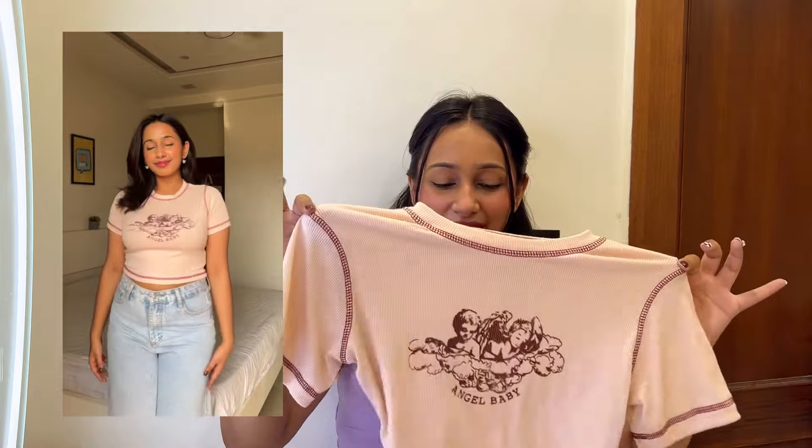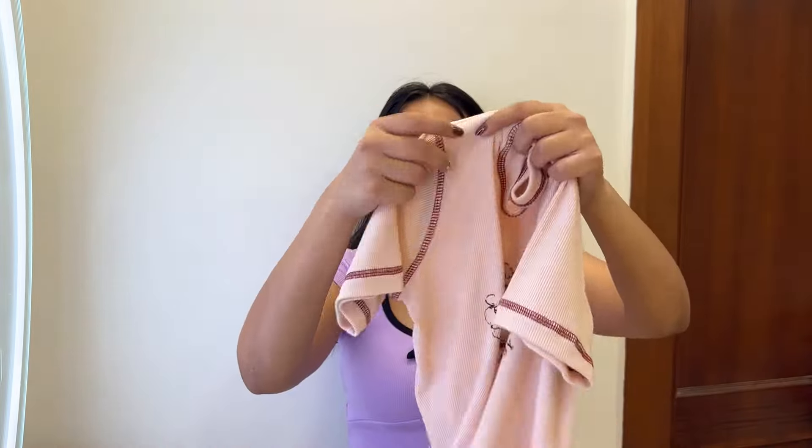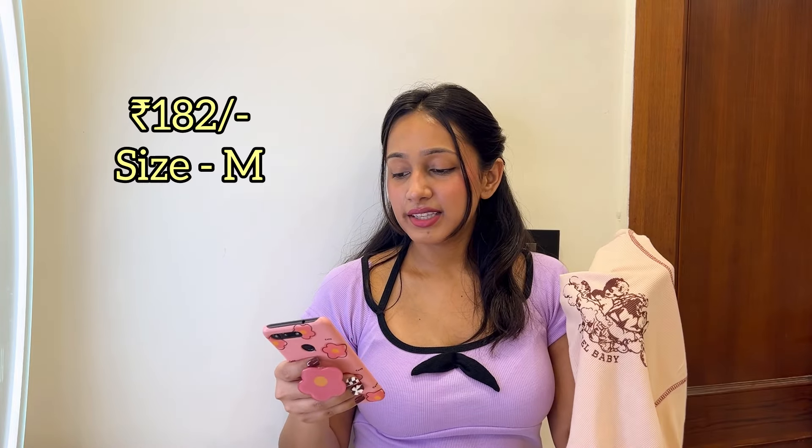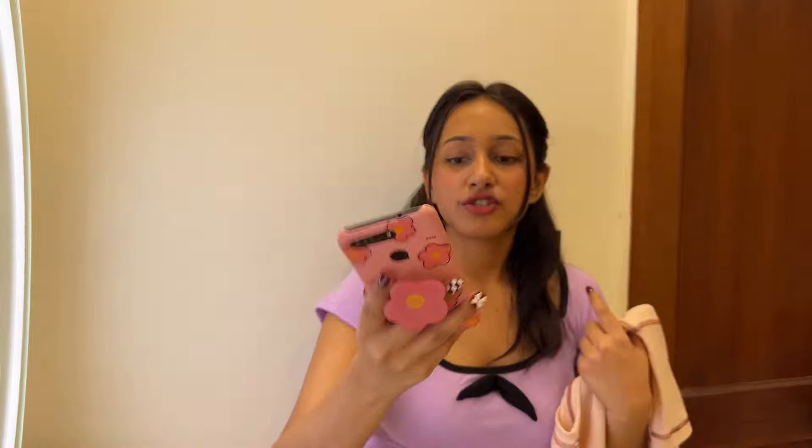The last item is another tank top — a crop top with nice soft cotton fabric and an aesthetic print with a lovely stitching pattern. Crop tops are very versatile and work anywhere, anytime. The quality is great and the print is very aesthetic. I bought it for 188 rupees, currently 182 rupees. It comes in two colors: this printed one and a brown color with a heart-shaped print.